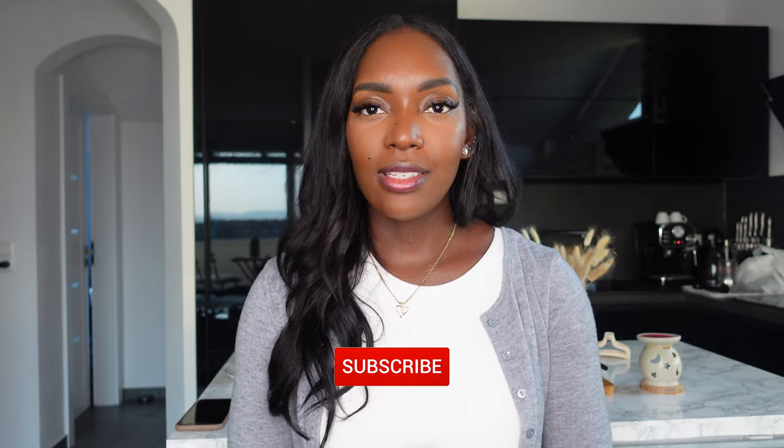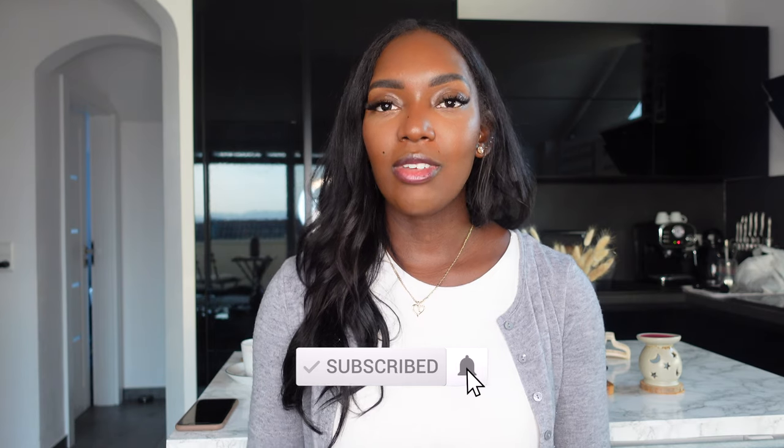Today will be a try-on haul for the brand called Zaful. I did work with them previously in the past and I quite liked all the items, so I was really happy when they reached out to me again to pick out a few items and test them out. This video is not sponsored — all these items were just sent to me.